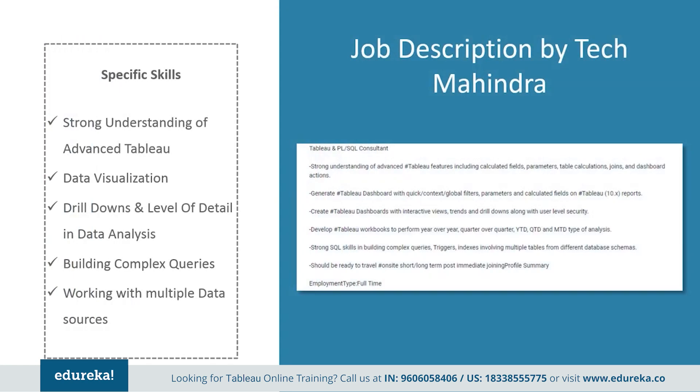Next, we have a job profile by Tech Mahindra. They want somebody with a strong understanding of advanced Tableau features including calculated fields, parameters, table calculations, joins, and dashboard actions. They expect you to generate stable dashboards with quick context global filters, parameters, and calculated fields on Tableau 10.x reports. They also need somebody with strong SQL skills in building complex queries, triggers, and indexes involving multiple tables from different database schemas.